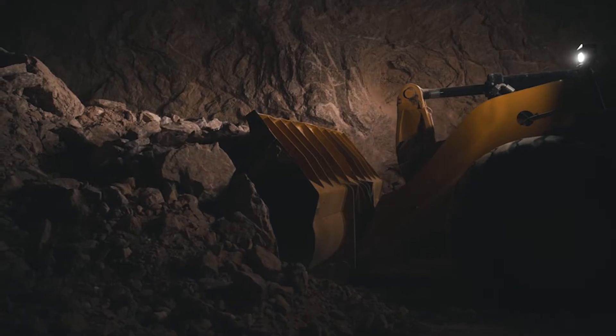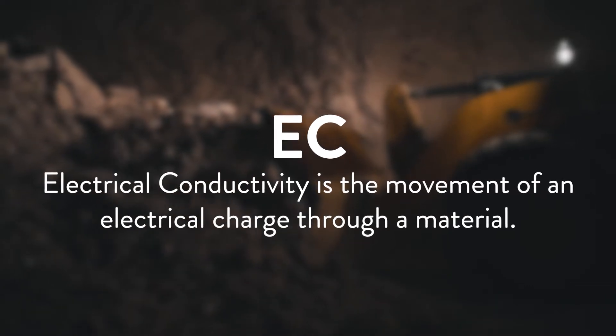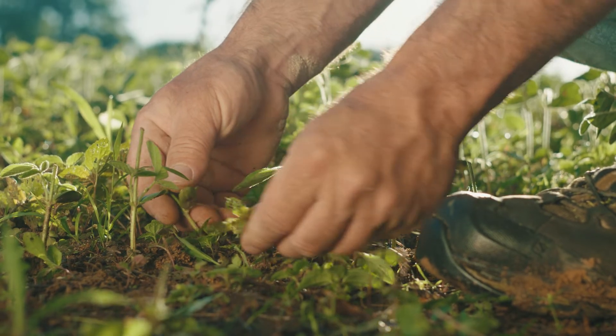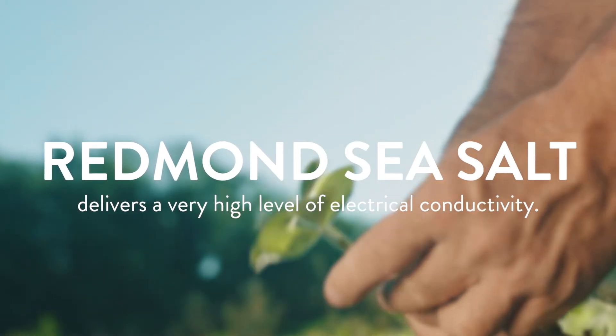The key benefit of sea salt is something called electrical conductivity. Electrical conductivity in the salt is actually very, very high. The soluble salt level in the soil is what actually delivers the electrical conductivity. Every living cell needs that electrical spark to function and do its job.